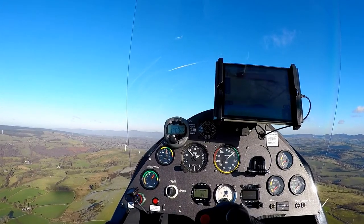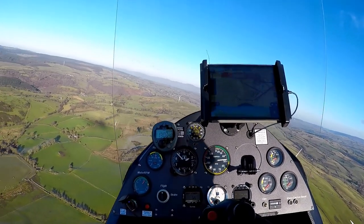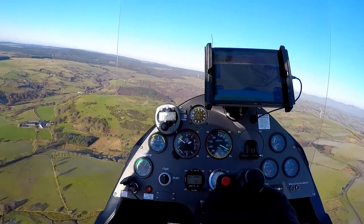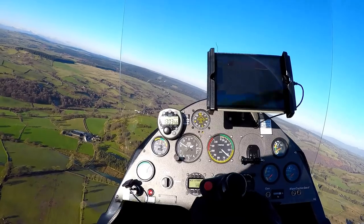To recover, it's a case of gently lowering the nose, allowing the airspeed to build, and once you're at 60 miles an hour or so, it's then adding power and bringing the nose back towards level flight.